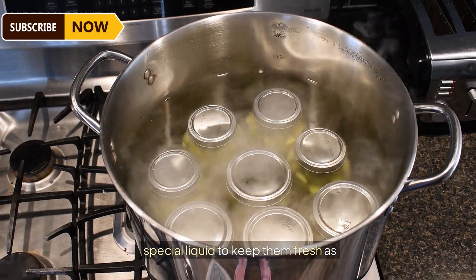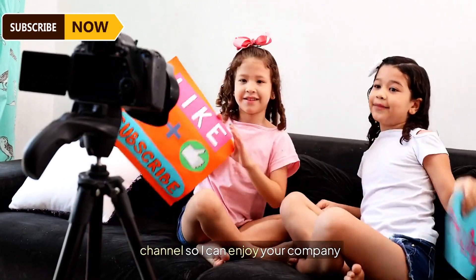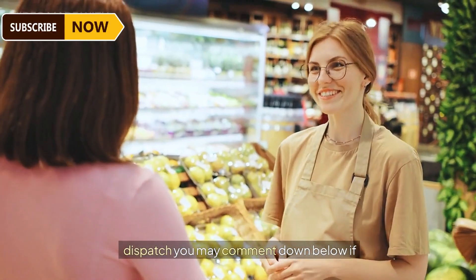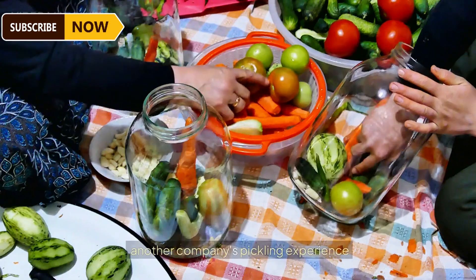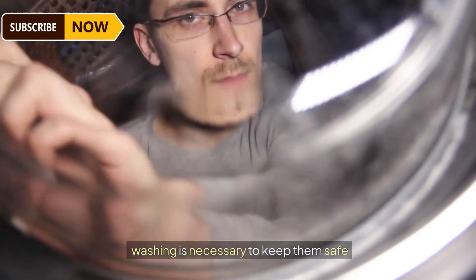The jars are filled with sliced pickles and the special liquid to keep them fresh for as long as possible. They are then all ready to dispatch. Another company's pickling experience offers a different approach — cleaning and washing remain essential to keep the pickles safe and healthy for all consumers.